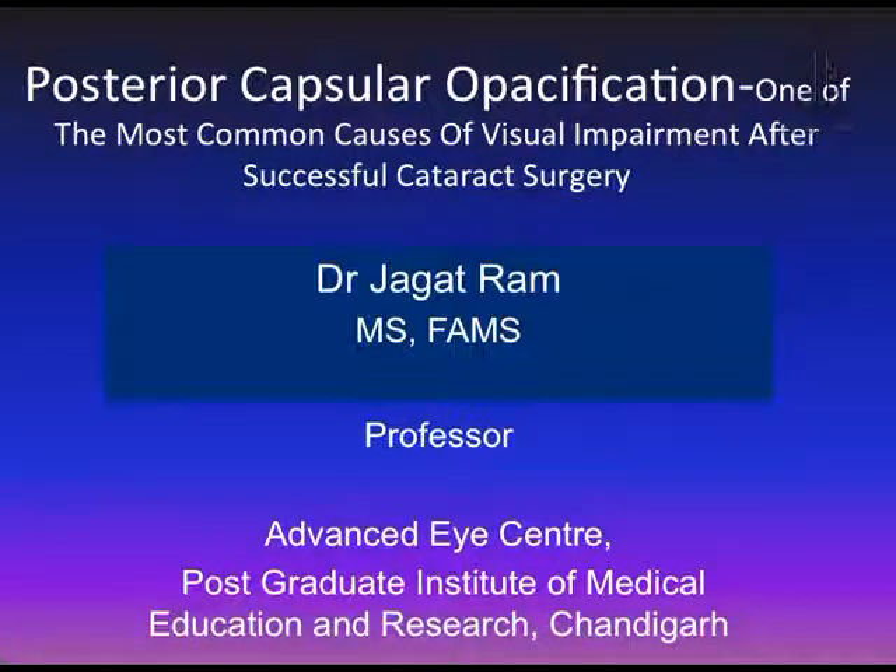Respected Prof. A.K. Gupta, Prof. Malik and Dr. Sri Ramamurthy, it is a great honor for me and I am thankful to the All India Ophthalmological Society and Scientific Committee for giving me this prestigious opportunity.